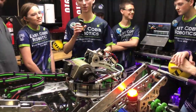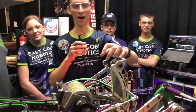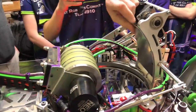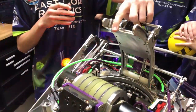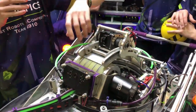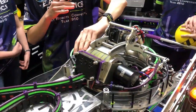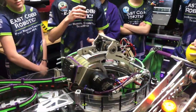This turret was designed after some of the legendary West Coast teams. We have our turret here running the West Coast Products flywheels and then we have an adjustable hood that's run by a Neo 550 that helps us get exactly where we want. And then we have a limelight down here that helps us with the tracking and range finding, and then the turret rotates to figure out angle.